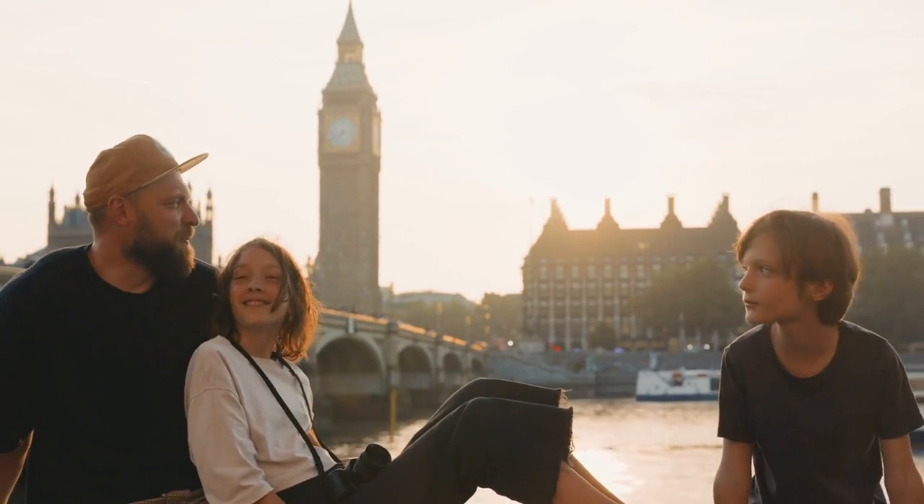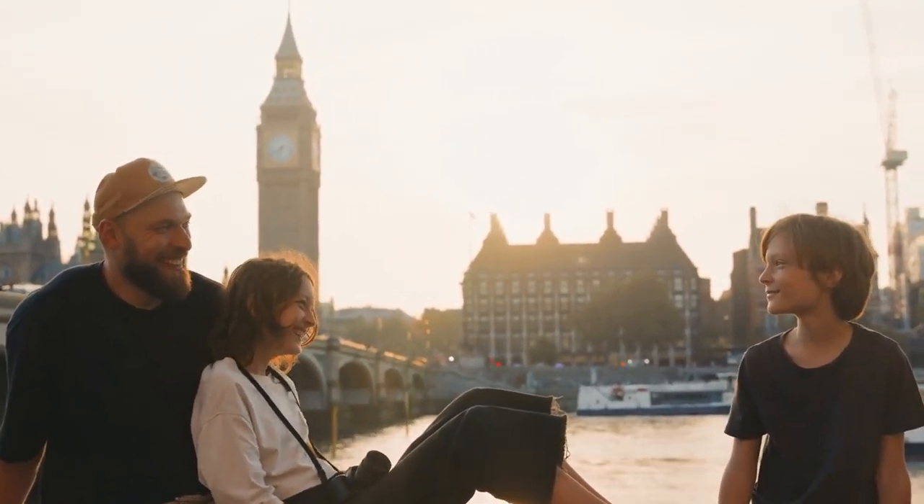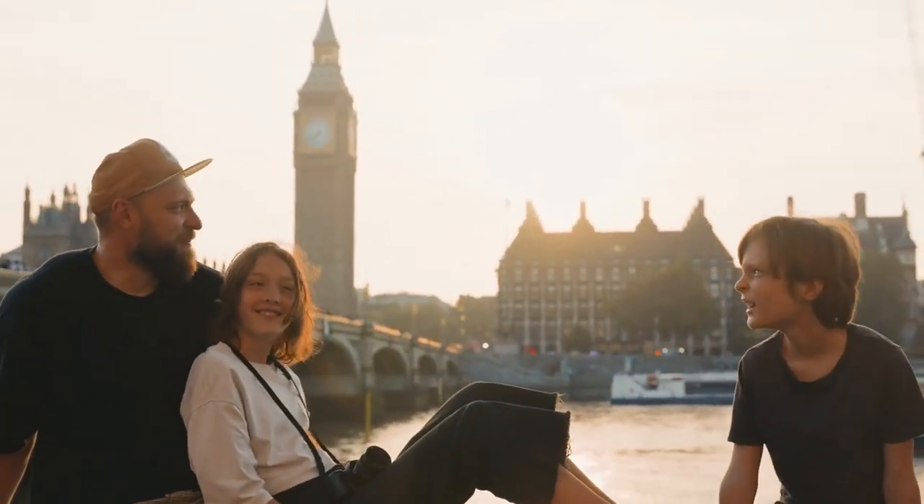Overall, the London Eye offers an enjoyable and inclusive experience for families and groups, making it a great choice for those looking to create fun-filled memories while visiting London.